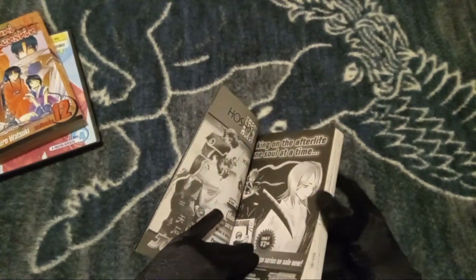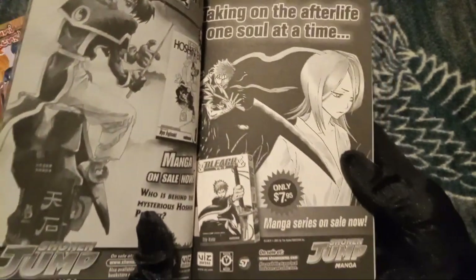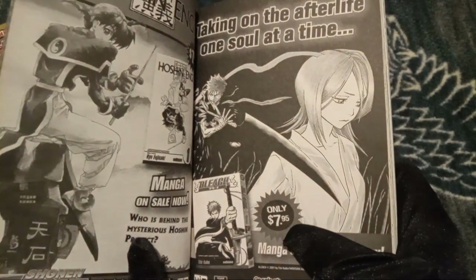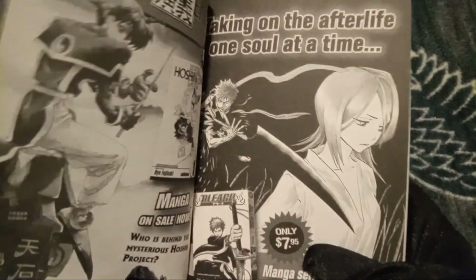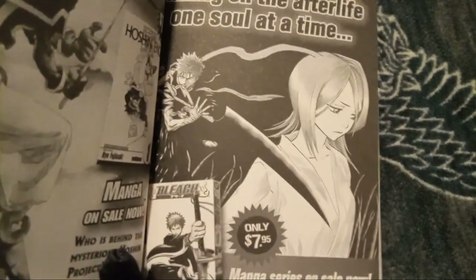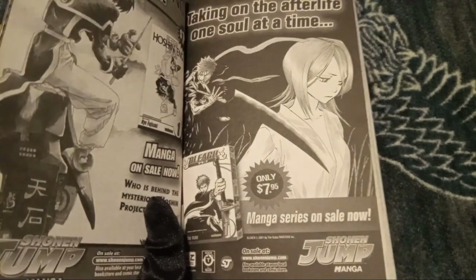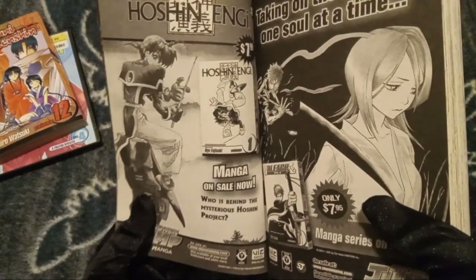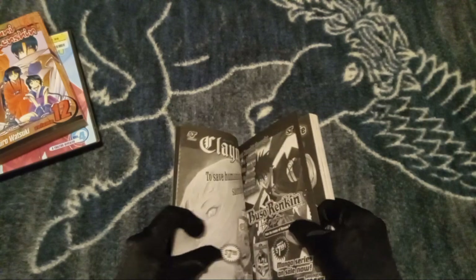Let's see what ads they got in here. They got a Bleach ad. Back then, were they actually only charging $7.95 for these? Like, actually? If you guys look nowadays, a lot of mangas are like $13.99 — so manga prices literally doubled. Holy moly.